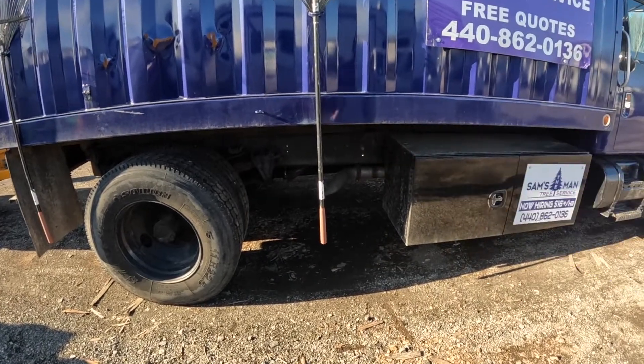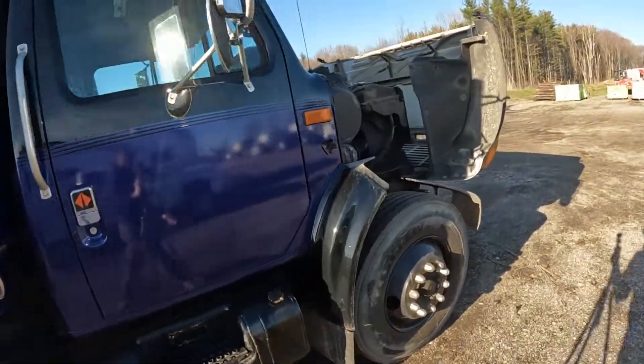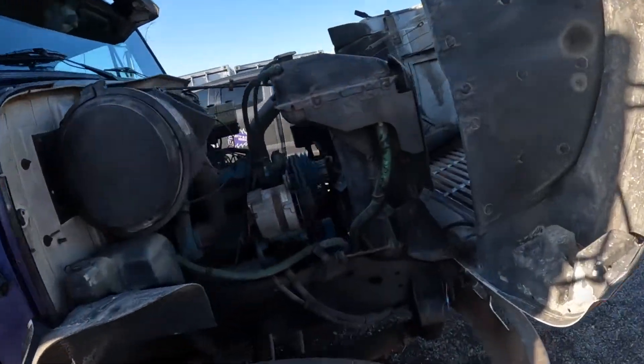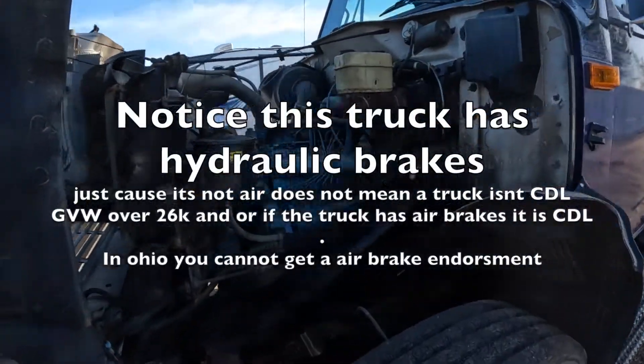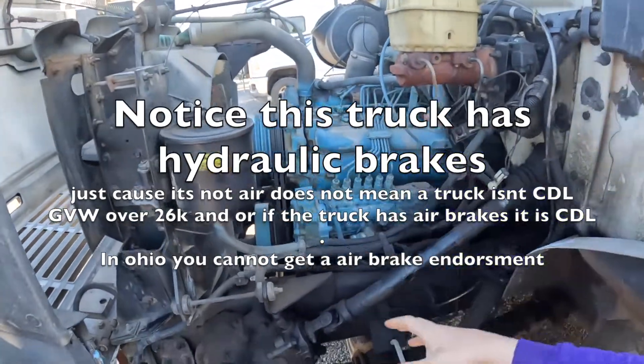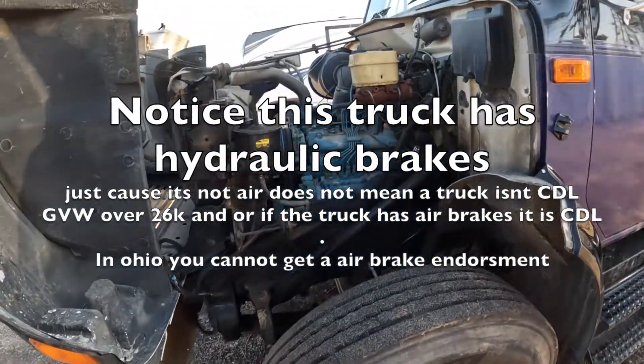Getting under there to work on stuff is super easy, and when you get up to the motor and transmission, everything is very open — nothing is really covered. The whole hood opens up big. You can see and get into any nook and cranny. There's nothing complicated about working on these trucks.